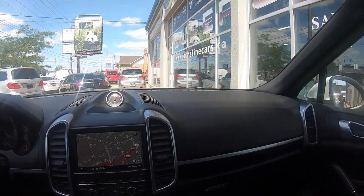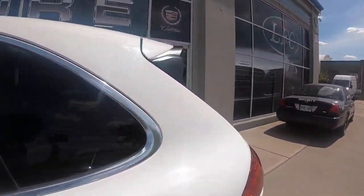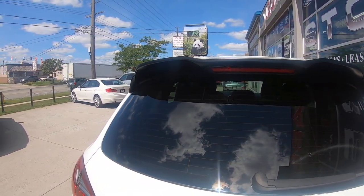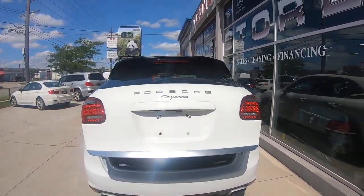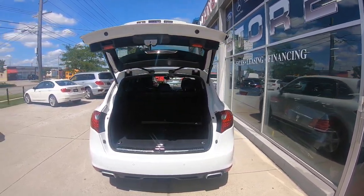We do leasing, financing, or you could just purchase it right out. Give us a call at 416-645-0398 and ask for Reza. You can also visit us at leonsfinecars.ca, or call and text directly at 647-572-7392.